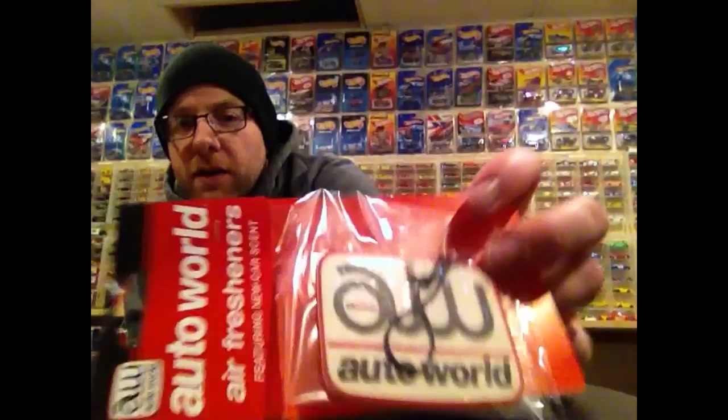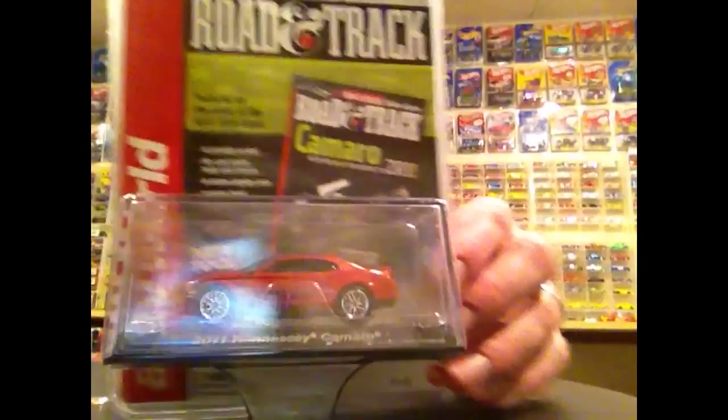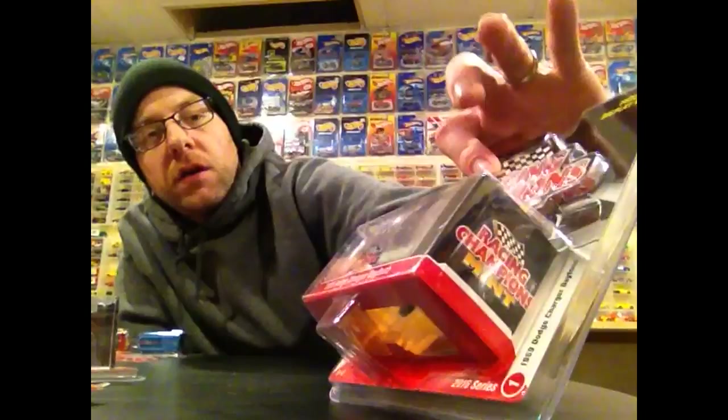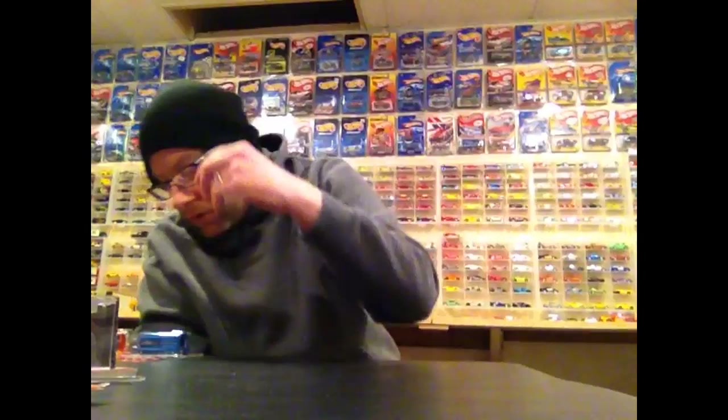Speaking of Auto World, I did an order from the Auto World store last weekend. They had a sale with free shipping on any size order and I also had a coupon code from Instagram for 10% off. I picked up a Hennessy Camaro in orange — I had it in the other color but never in orange. I also picked up this Dodge Daytona, which is sweet. I already have the other color, and I'll probably crack this one open. It's actually an ERTL casting and that's going to be a part of the second half.